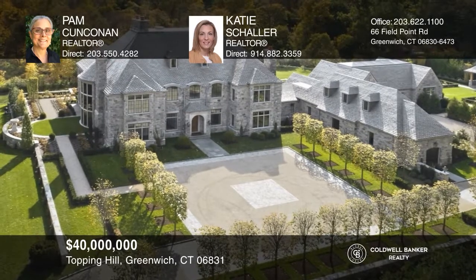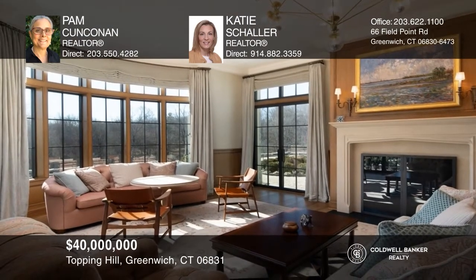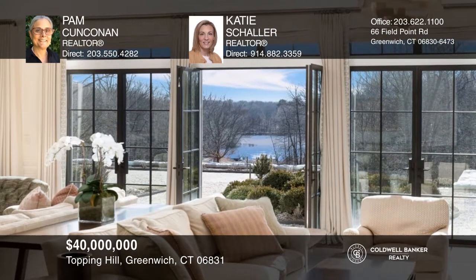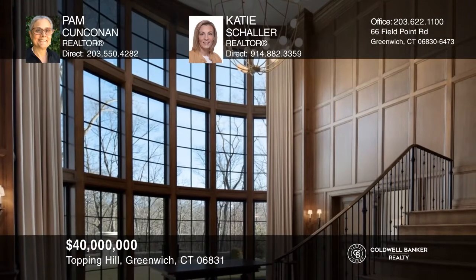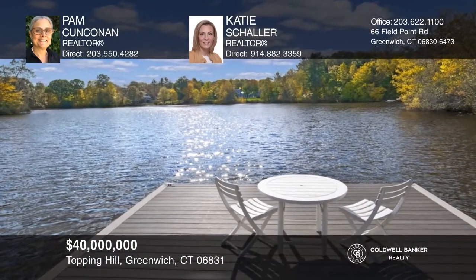Beautifully sited in Greenwich is an exquisite French Normandy home crafted from hand-honed granite, completed in 2020 with the utmost discernment in its amenities and state-of-the-art technology. Titled Topping Hill, this timeless structure with old-world character provides well-thought-out living spaces that are classic and functional. Unparalleled privacy is provided by 27 acres of rolling meadows, a pristine lake, verdant woods, mature trees, breathtaking gardens, and picturesque manicured grounds. Call Pam Kunkonen and Katie Schaller to learn more.